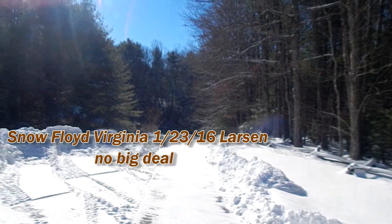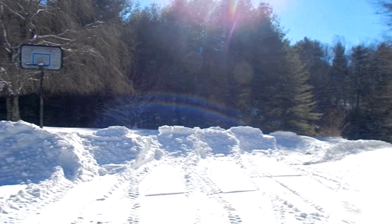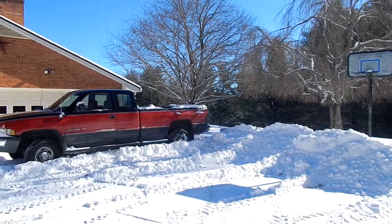Just a little picture here, a little video of the snow. It looks like we had 12, 13, 14 inches of snow in reality here.